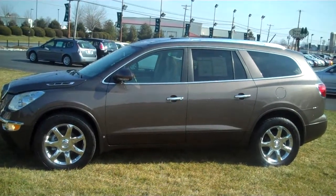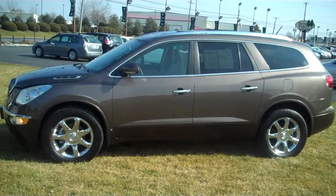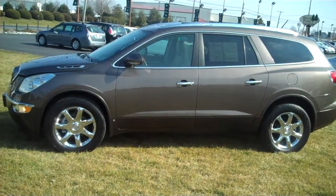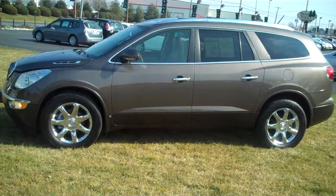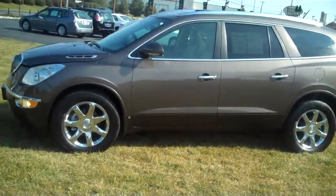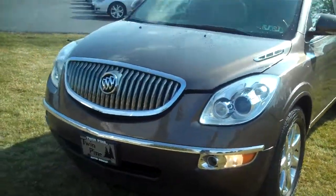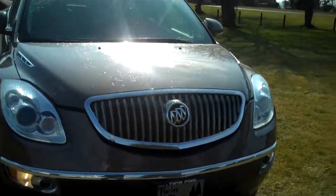Good afternoon, this is Seth Burkholder at Twin Pine Auto Group and today we're looking at the 09 Buick Enclave — really a beautiful car. This one shares the same platform as the Saturn Outlook, the Chevy Traverse, and also the GMC Acadia. GM took Buick as its luxury line for this model and it just has very, very clean lines. One of our most popular sellers here at Twin Pine.